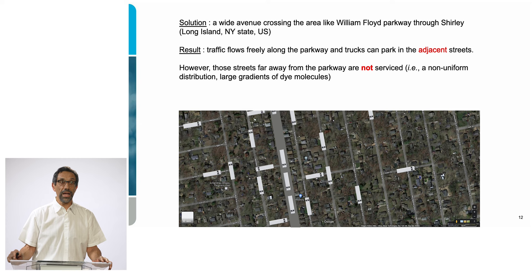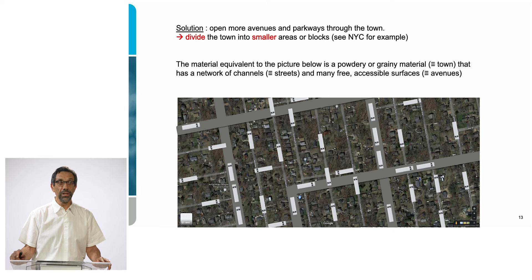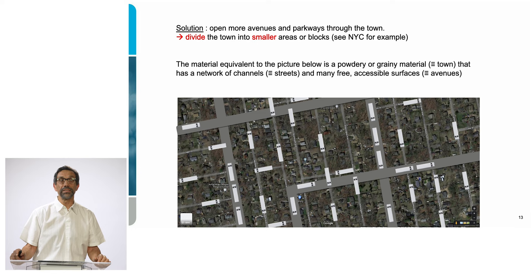We want a uniform distribution of trucks across the area. The idea is to have more avenues and parkways, dividing the town into smaller blocks with both streets and many avenues — exactly what we see in New York City. Then we can populate the entire town more efficiently. The material equivalent is that we want a grainy powder so that molecules can access the grain surfaces — those are the avenues — and from the surfaces the molecules enter the grains and travel along the channels further inside.